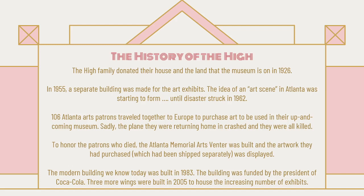The modern building that we know — the big white facade and the big lobby — was built in 1983. The building was funded by the president of Coca-Cola. Three more buildings were built in 2005 to help with the enormous number of exhibits that we were starting to accumulate.